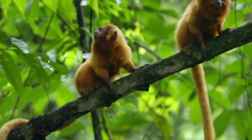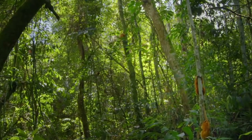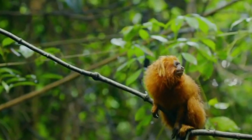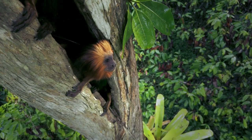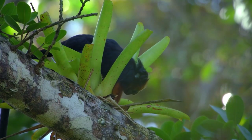Nowadays their habitats are degraded and they have fewer trees to support the entire group. They are forced to use bamboo, vine tangles, and bromeliads as sleeping sites, making them more susceptible to predators. Increased deforestation has decreased habitat space for the Golden Lion Tamarinds, giving predators easier access to their prey and causing a decline in the population.